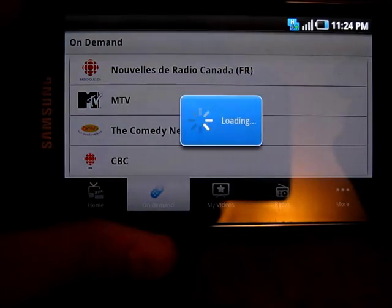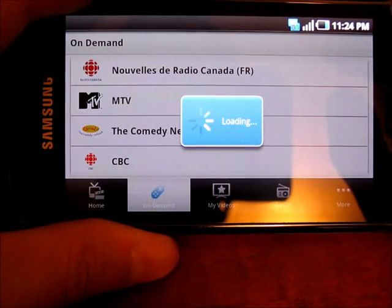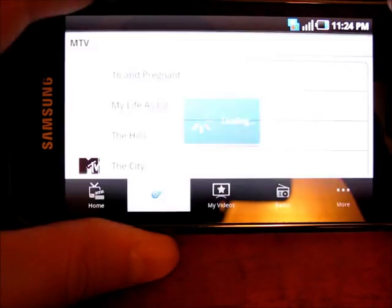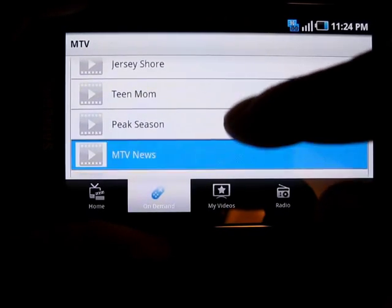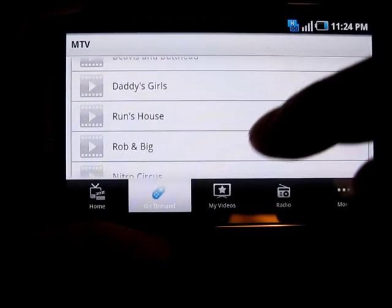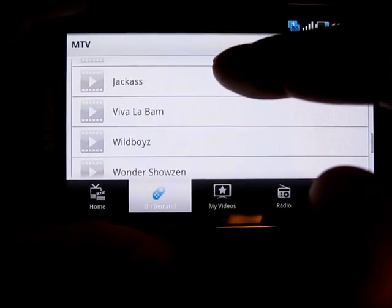Let's try MTV — hopefully we have some Jersey Shore to show you. We've got 16 and Pregnant, The Hills, The City, Jersey Shore, Peak Season — good stuff, lots of choice here. There's also some Jackass content.